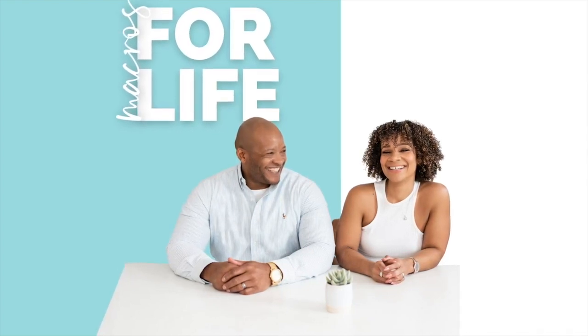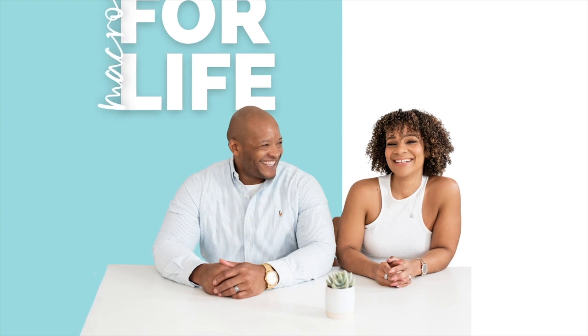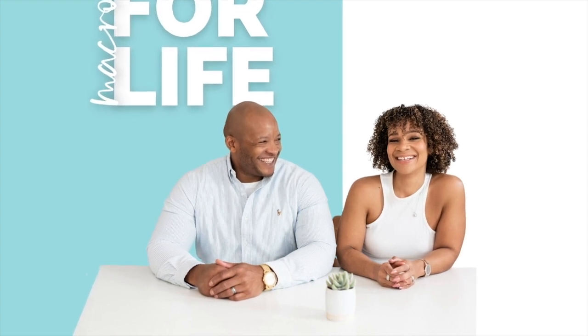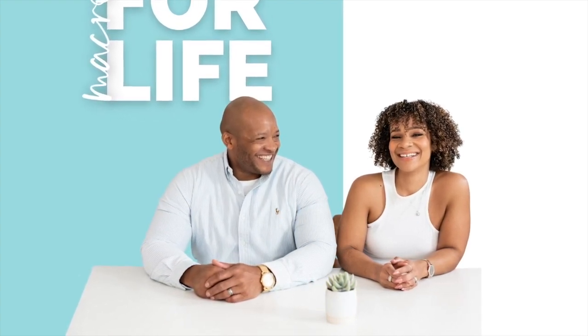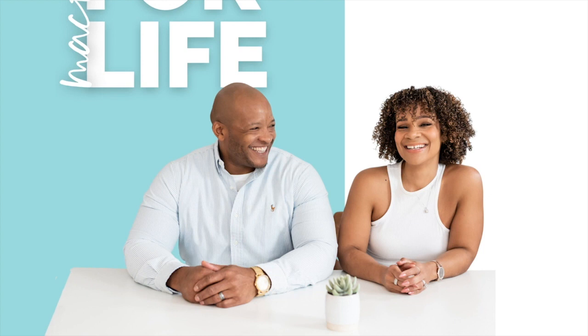Welcome to the Macros for Life podcast, where we talk all things macros, business, and marriage. We're your hosts, Eve and Randall Guzman. Visit our website at www.gtransformationacademy.com, where you can download our free How to Track Macros guide. This guide has helped over 15,000 people start their macro tracking journey.